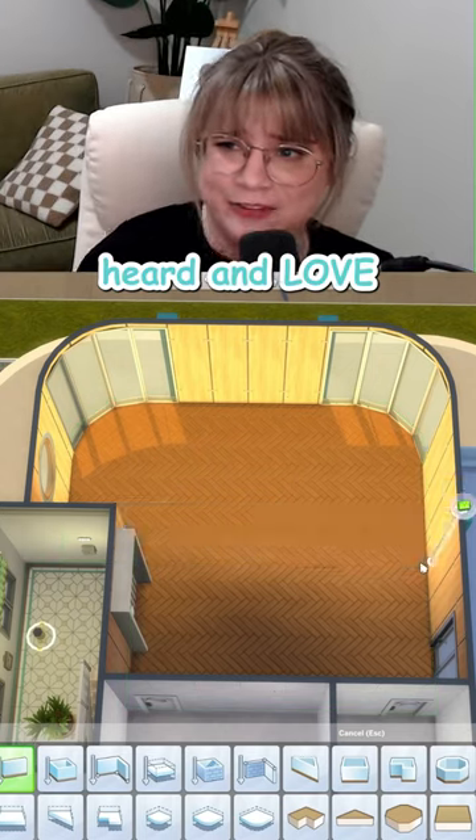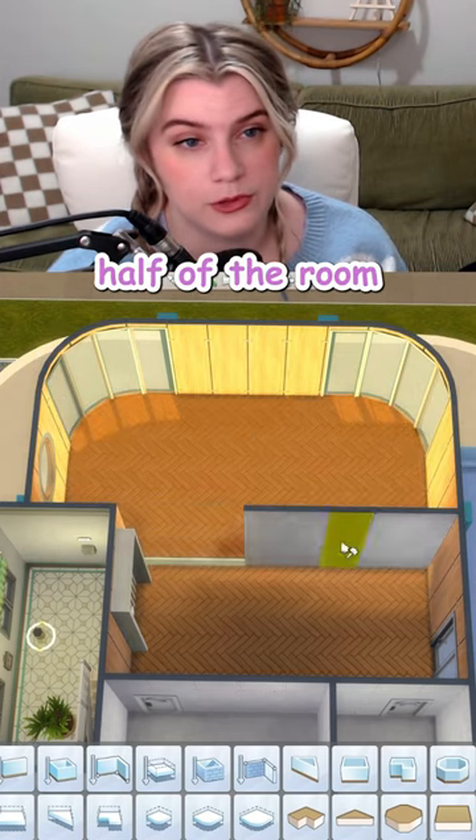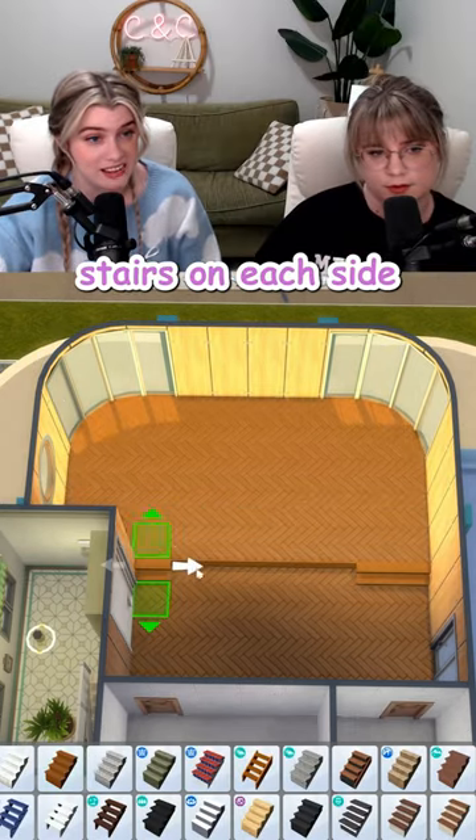Heard and love. I just added this wall and now I'm going to press this arrow key twice and that raises the back half of the room. Then finish it out by popping some stairs on each side.